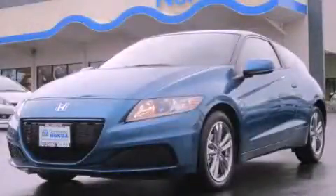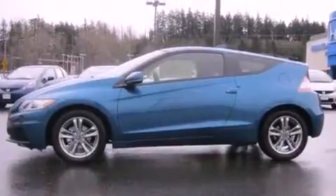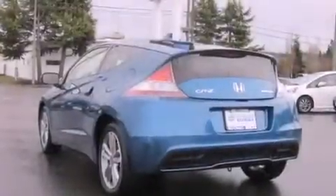This is a brand new 2013 Honda CR-Z. It has a 1.5 liter 4-cylinder engine and a continuously variable transmission.